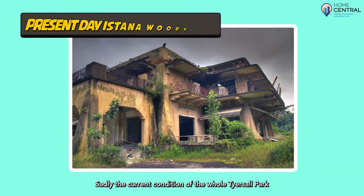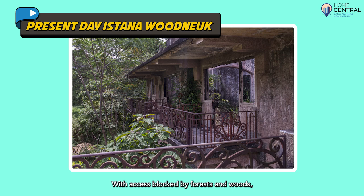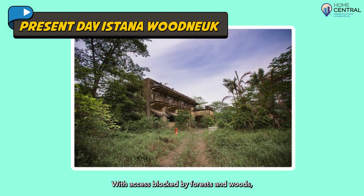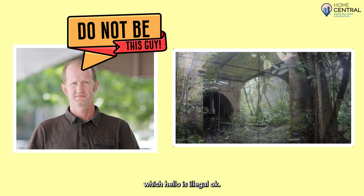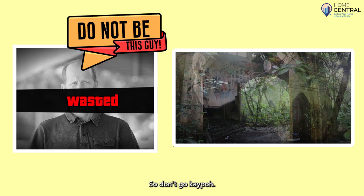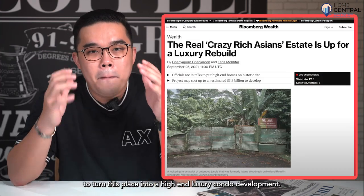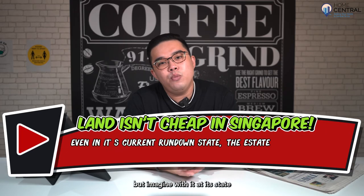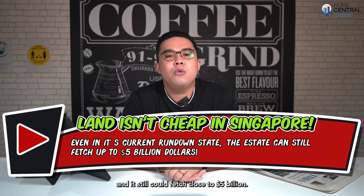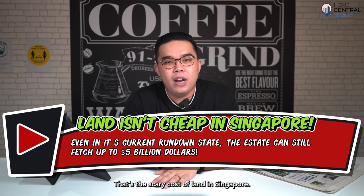Sadly, the current condition of the whole Tyersall Park is not in its prime now, with access blocked by forests and woods. Some people have ventured in to marvel at the mysterious site, but that is illegal, so don't go. Talks in 2021 have stated that they are in discussions to turn this place into a high-end luxury condo development. But imagine — even at its current state, it could still fetch close to 5 billion dollars. That's the scary cost of land in Singapore.